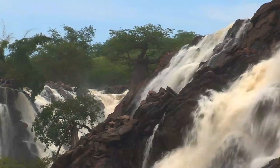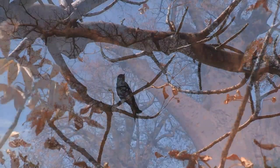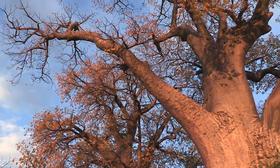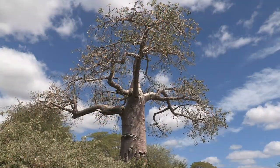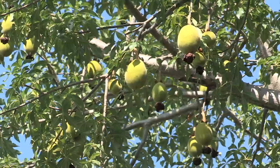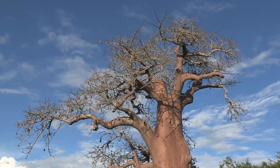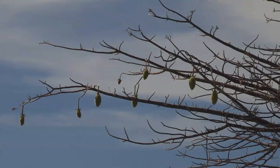As winter approaches, the trees begin to lose their leaves, returning once more to their more familiar leafless appearance. By now, fruit hangs thick on the branches of mature trees. The large seedpods can weigh up to 2 kilograms and contain up to 400 seeds, all connected and fed by small fibres. A mature baobab can produce more than 250 fruitpods each year.